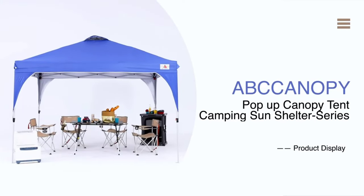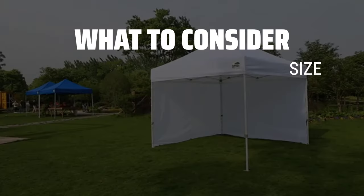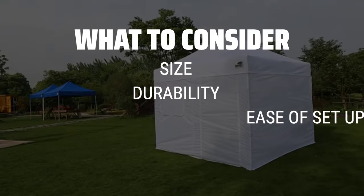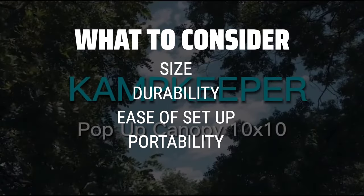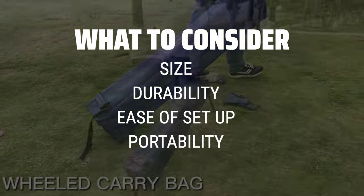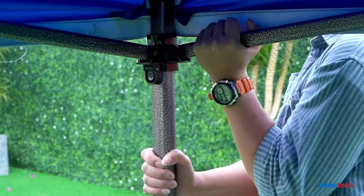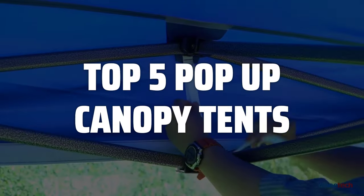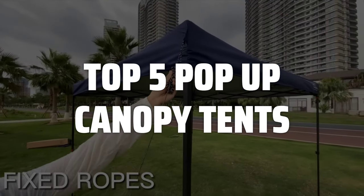The best pop-up canopy tents are probably one of the most essential outdoor gear for any event or activity. When picking a pop-up canopy tent, consider the size, durability, ease of setup, and portability. It's important to choose one that can provide enough shade, withstand various weather conditions, and can be easily transported and assembled. To help you find the right model, we've listed the top 5 pop-up canopy tents and their key features, plus the things you need to consider to help you choose the best one for you.